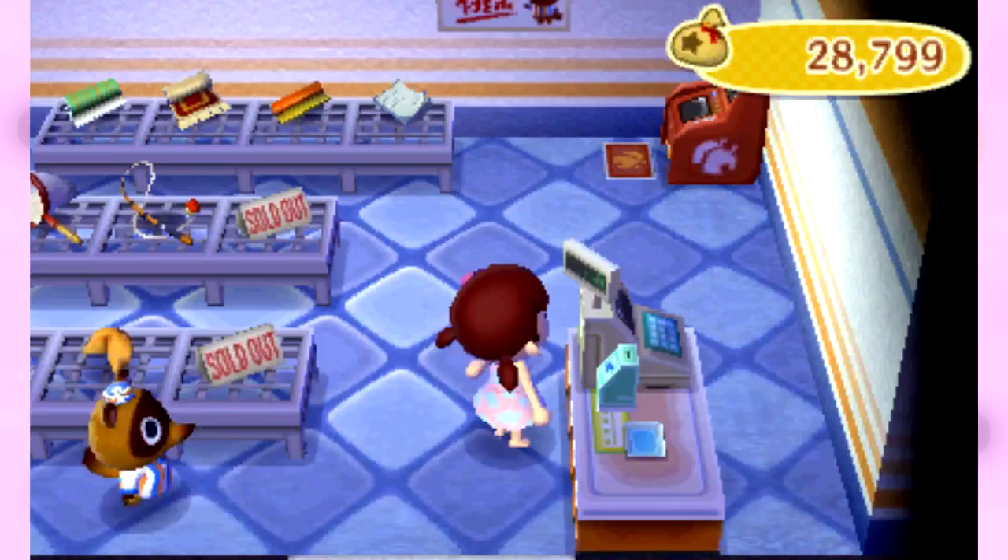I believe this TNT Mart stays open until 11. Oh shoot, we missed the flower shop by literally a couple of minutes. Oh well, that's okay. We still have stuff to do regardless of planting flowers.